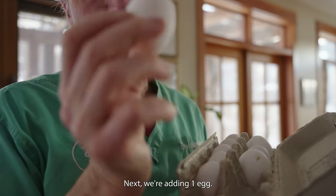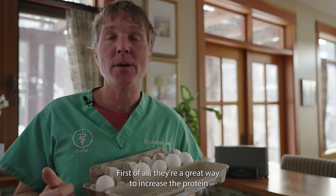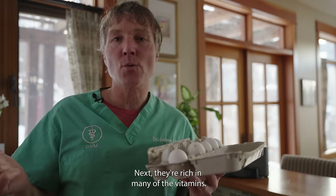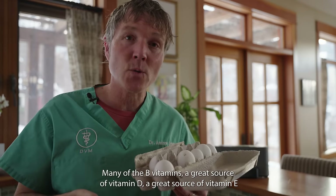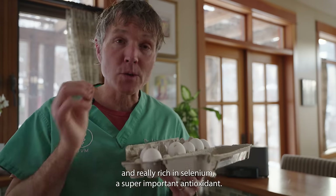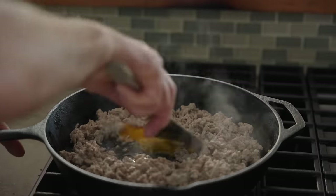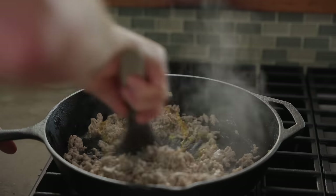Next, we're adding one egg. The eggs happen to come from the chickens behind us. First of all, they're a great way to increase the protein percent — egg white is an ideal protein. Next, they're rich in many of the B vitamins, a great source of vitamin D, a great source of vitamin E, and really rich in selenium, a super important antioxidant. We're going to add in one egg to our cooked ground turkey.